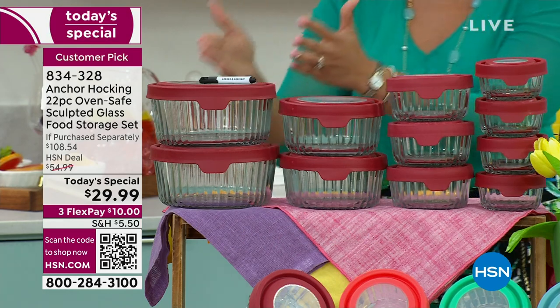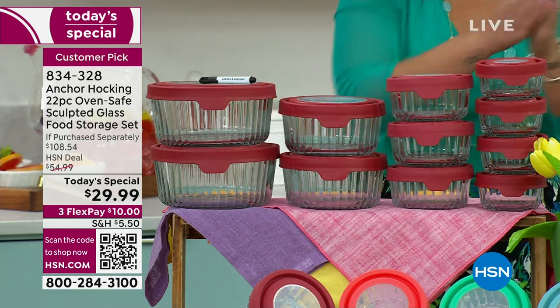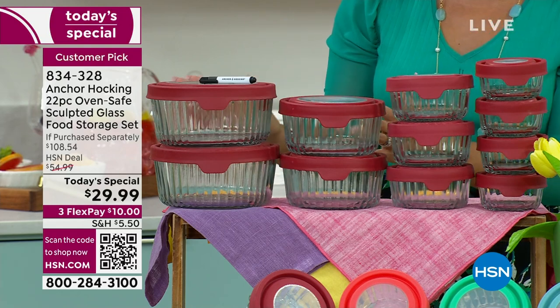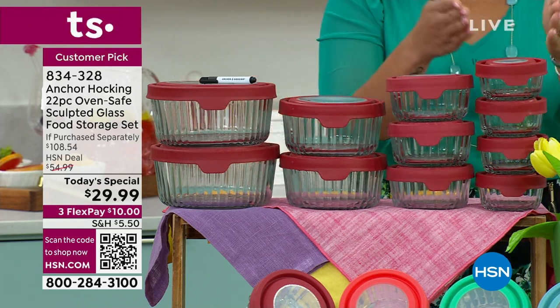As they walk you through, know that yes, this goes in the oven up to 425 degrees. Yes, reheat the leftovers in the microwave. Yes, the dishwasher. Yes, to the freezer.